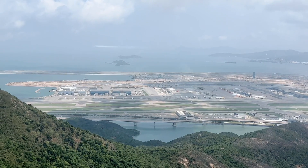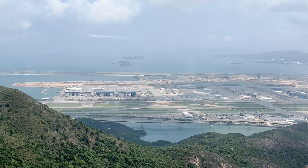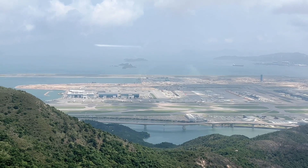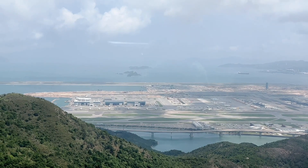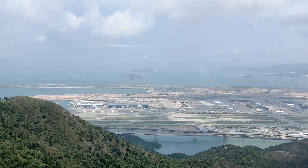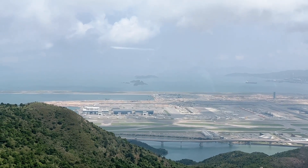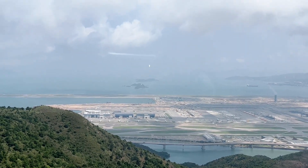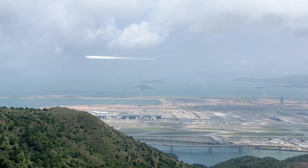The project was the most expensive airport project ever, and was voted one of the top ten construction achievements of the 20th century. More recently, a third runway with its own dedicated passenger concourse was built on reclaimed land directly north of the existing airport, and that started operating in July 2022.